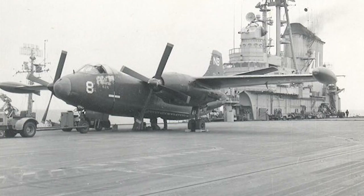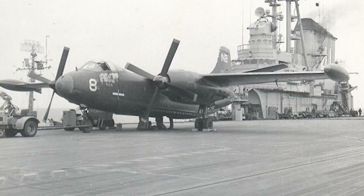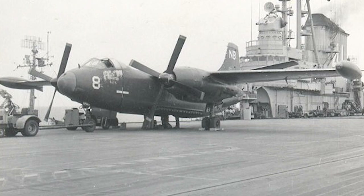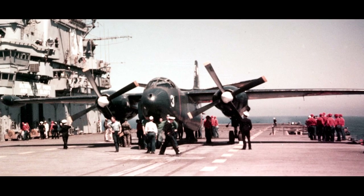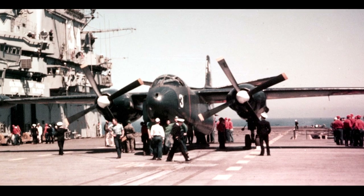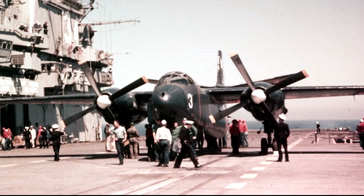At the start of its service, the AJ-1 could only operate from Midway-class carriers. The aircraft's size made it unpopular aboard ships, since many thought it complicated other flight operations. The pilots liked the flight characteristics, but the aircraft proved to be unreliable. The Savage could eventually operate from modernized Essex-class carriers and Forrestal-class carriers.